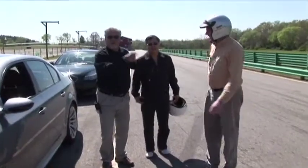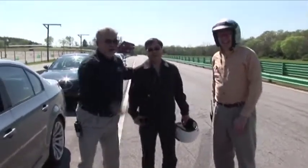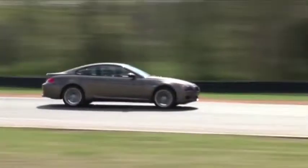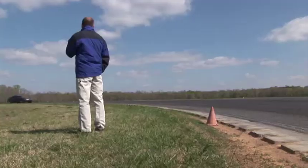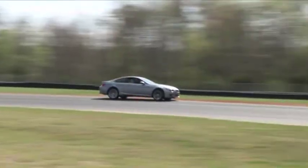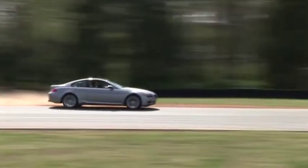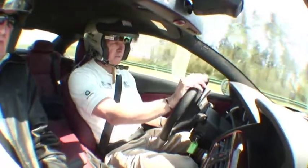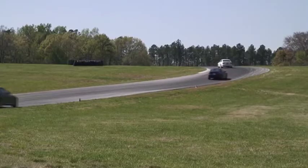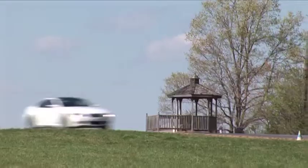As your speed increases, that's going to be harder and harder. You've got to initiate the turn a little bit before the cone so the car has time to react. Safety is always our number one priority, whether we're at the BMW Performance Driving School in Spartanburg or any of the tracks we might visit, and as a result we do have a very good safety record with all of our programs.